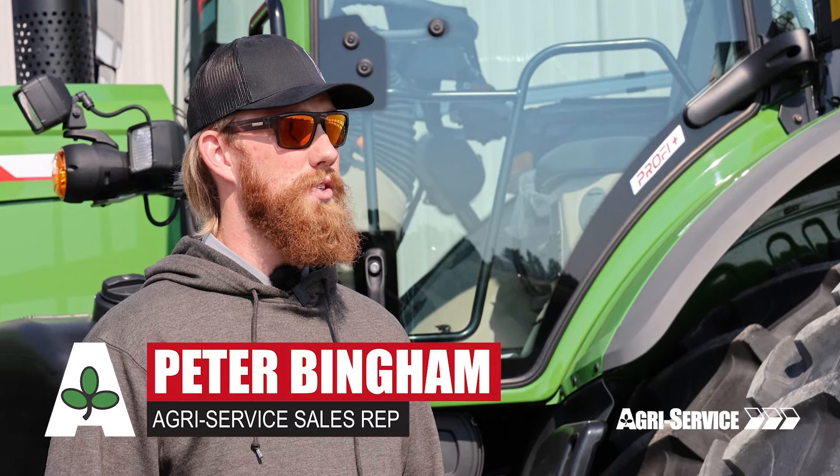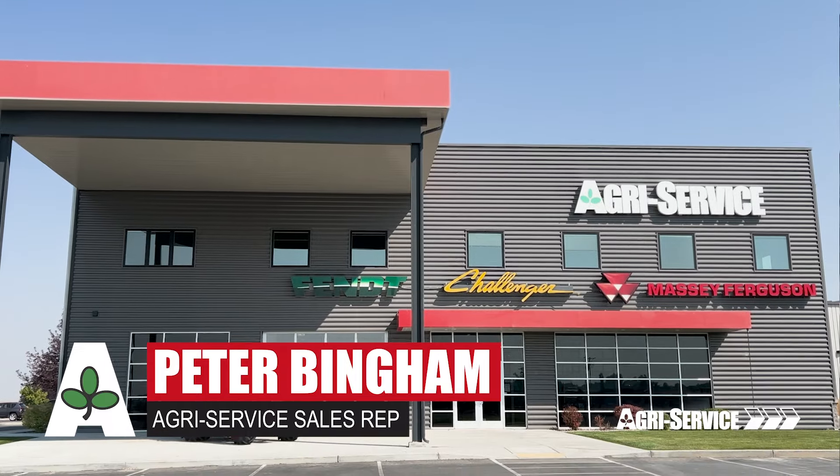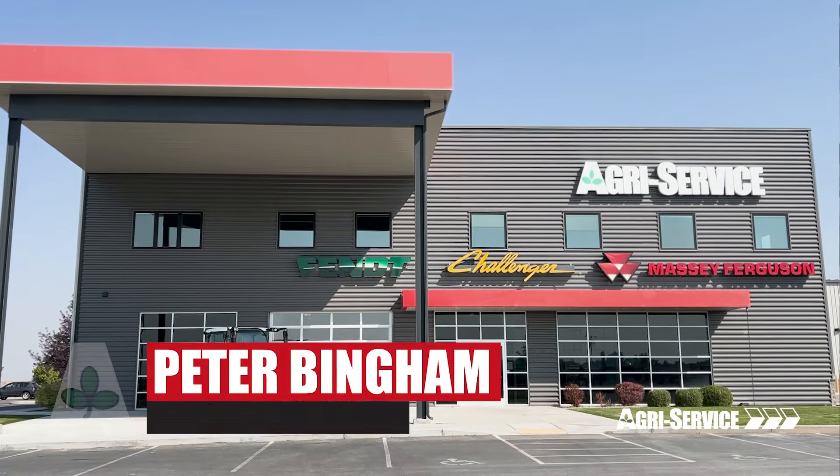I'm Peter Bingham, a sales rep for AgriService. We sell Fendt tractors and Masseys and the full AGCO product line.